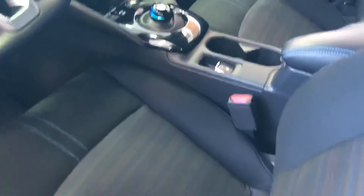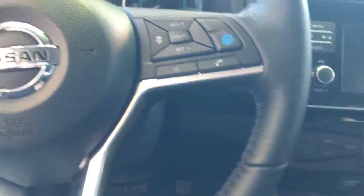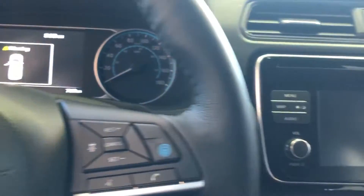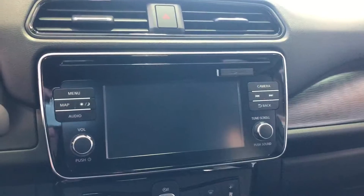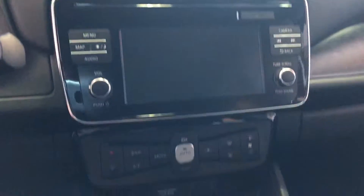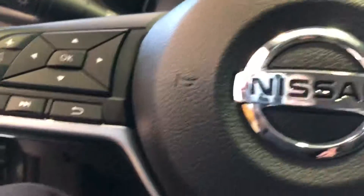Inside, very nice, comfortable buckets. A nice dash, very compact. There, a large screen for a backup camera and navigation. Radio controls, Bluetooth on the steering wheel, heated steering wheel.